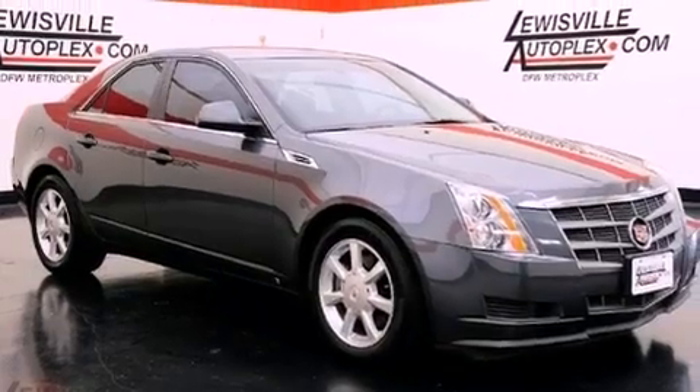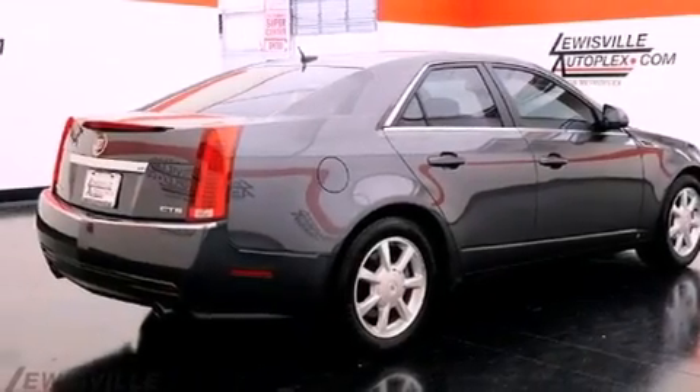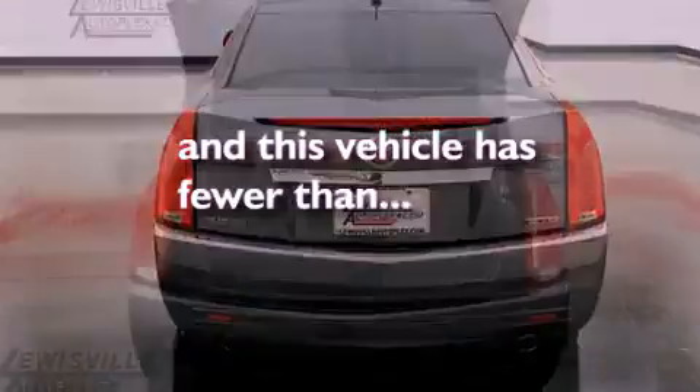Its top features and packages include a memory package, a sunroof, a navigation system, a DVD video player, leather seats, variable valve timing, 17-inch wheels, a low tire pressure indicator, a power driver's seat, and this vehicle has fewer than 33,000 miles on the odometer.